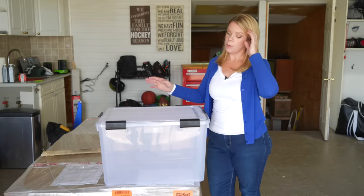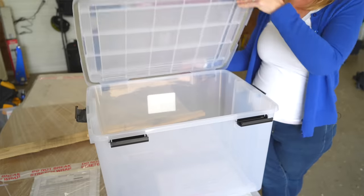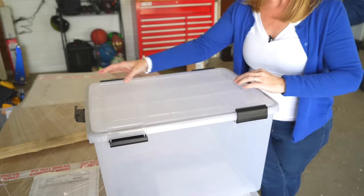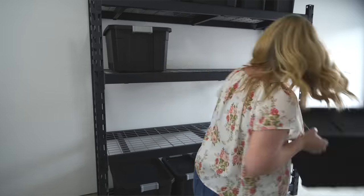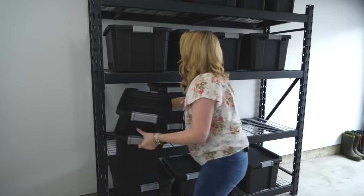Weatherproof totes — they're not like a typical tote. They actually have a seal that keeps out all moisture, so you don't have to worry about mold, bugs, or rodents getting in. If you're storing things in a garage, basement, or attic, a weather-sealed tote like this is definitely an incredible product to have.